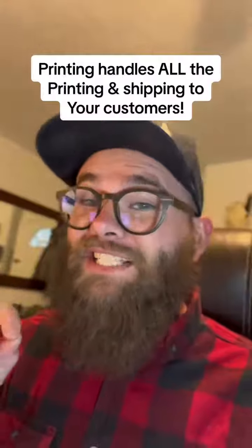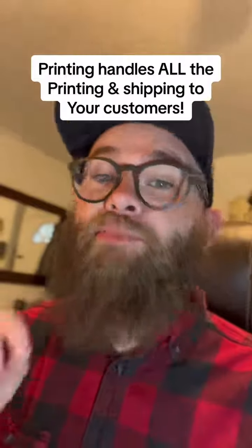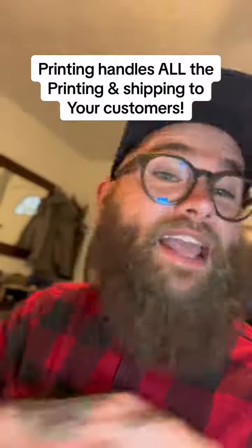And that's it — you can sit back and collect the profit. When someone purchases that t-shirt through Etsy, Etsy will send that order to Printify, and Printify will print it on demand and ship it directly to your customer. You don't have to do a thing. The good thing about this is it's passive income, so once you've created it, it'll sell on repeat over and over again. You can rinse and repeat this and put as many products on your storefront as you want.